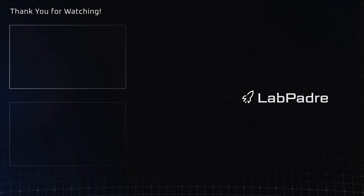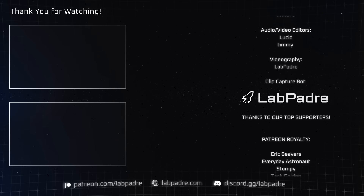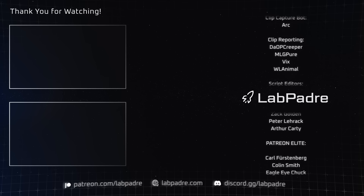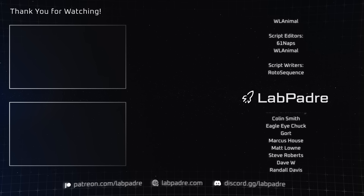And there you have it — another SpaceX and Starbase weekly update brought to you by LabPadre. We're hoping for a June 6 launch, so we'll see you then. LabPadre, out!